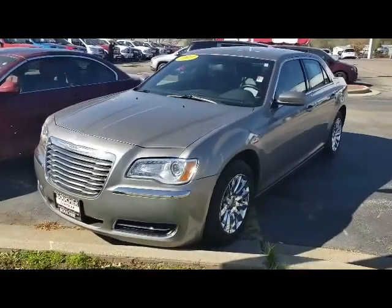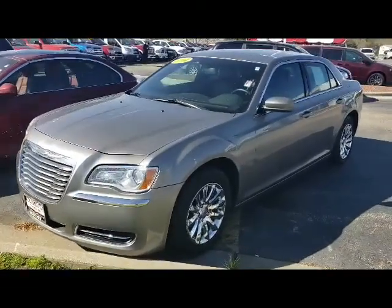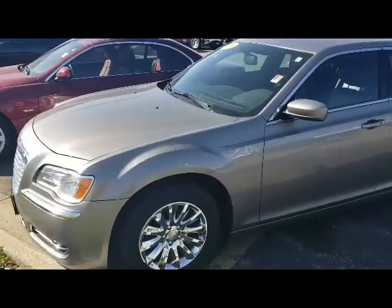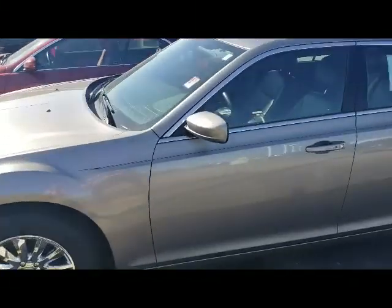Good afternoon folks, this is Michael Thornton and Frank Boucher. I want to go over the Sharp 2014 Chrysler 300. It's going to be a certified pre-owned vehicle, so it gives you a 70 or 100 thousand mile powertrain warranty.